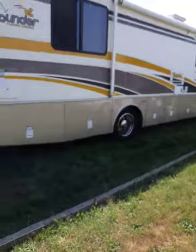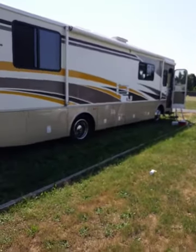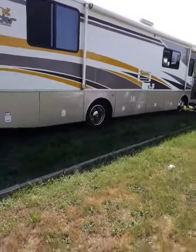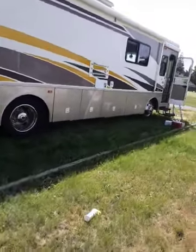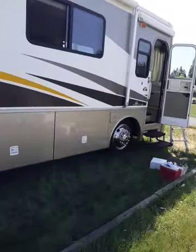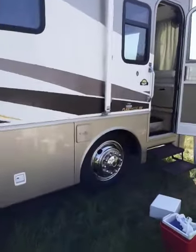It's a huge motorhome. I have another one to do soon — just on the outside, though. It'll take a whole day to do. It takes a long time to wash these right.